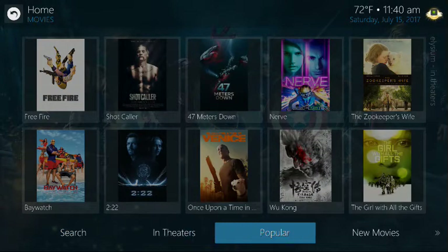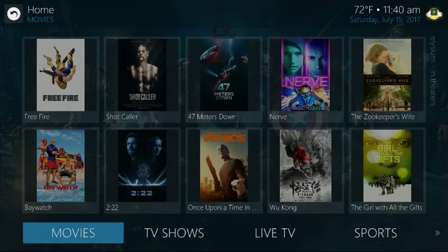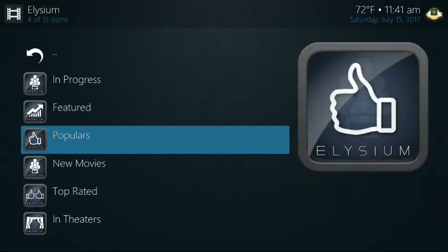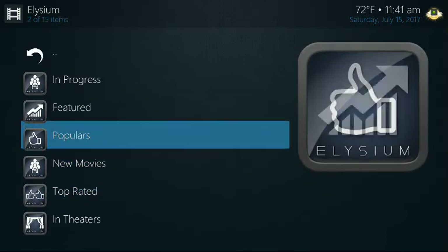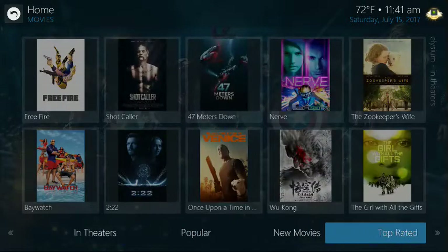Down here are your shortcuts — in theaters, popular new movies. Essentially these are the same shortcuts that you would find when you click on movies. We just put them on the sub-menu for ease of use to make it a little bit easier for people to get to. You have top rated, popular, all of that stuff — in theaters. Same thing. Those are your shortcuts.